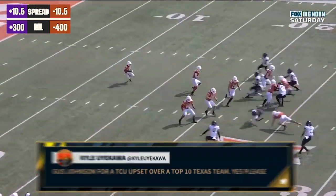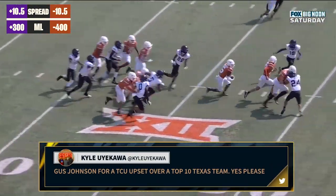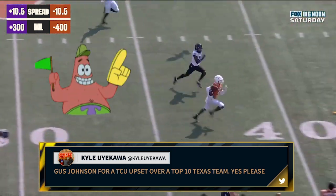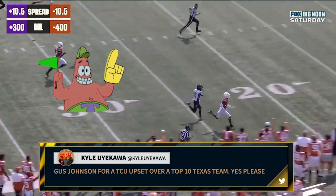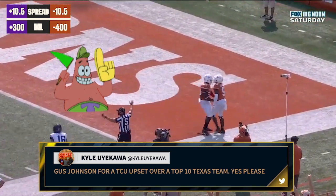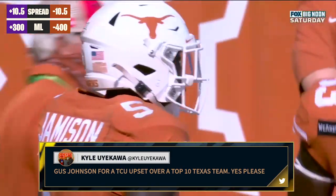Inside the five, Bijan Robinson on his feet, down the sideline. Bijan Robinson, can he get there? Short of the goal line, but there is a flag on the play.